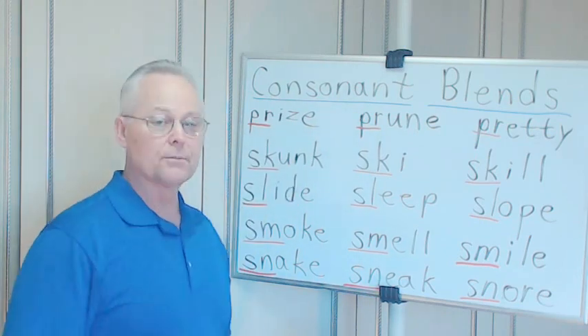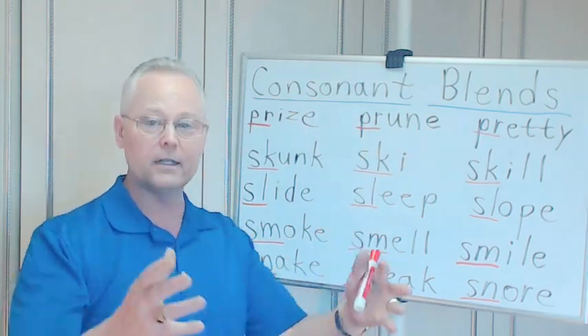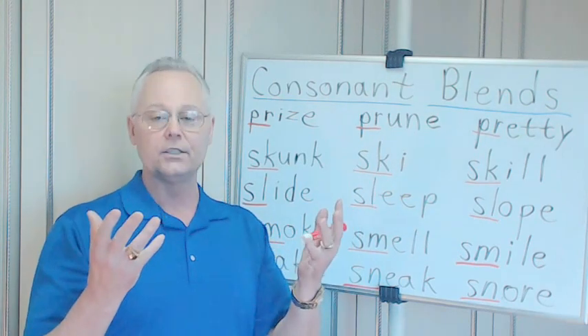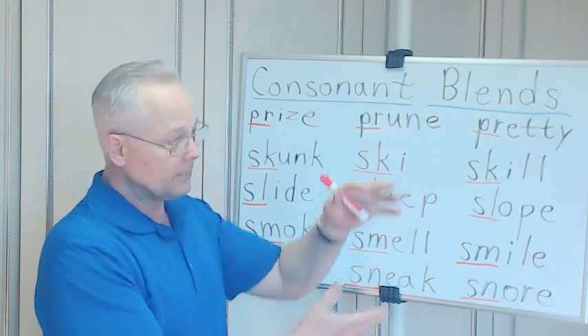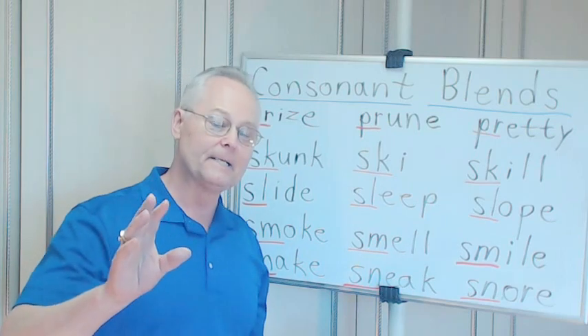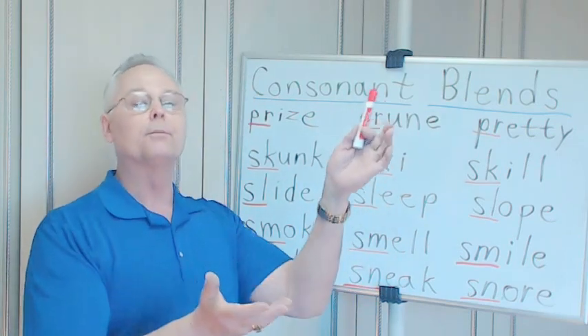A prize — perhaps you enter a contest, you're the winner, you're the fastest runner, you bake the best pie, and you get a prize. The prize might be a gift certificate or a big trophy. They call it a prize — not a surprise. You may be surprised that you won, but you get a prize.